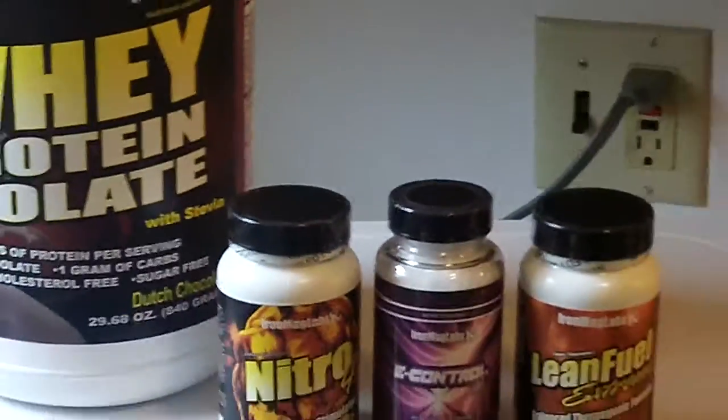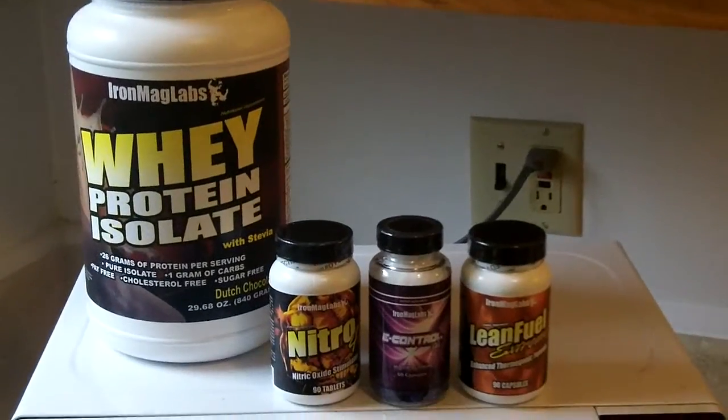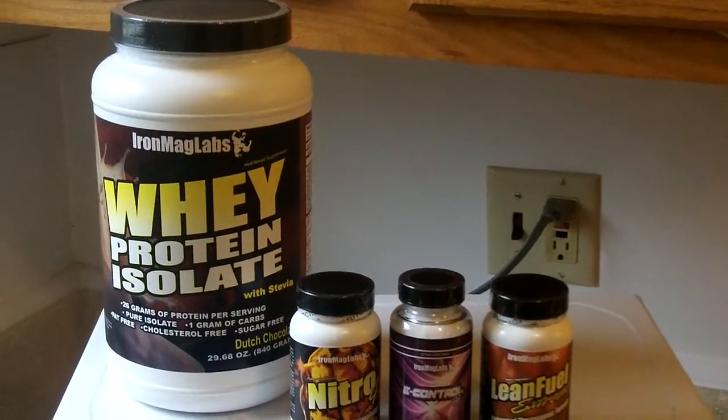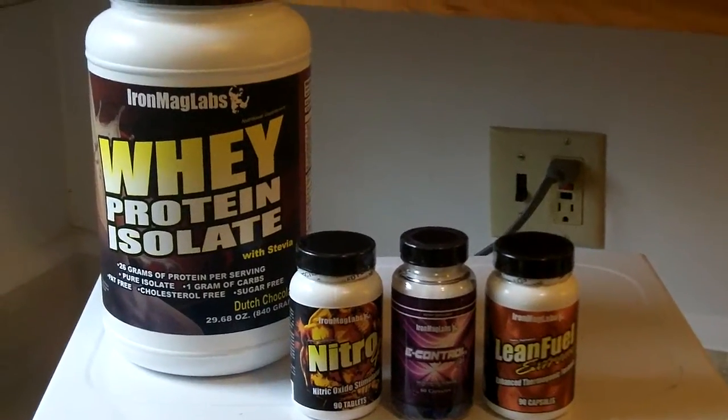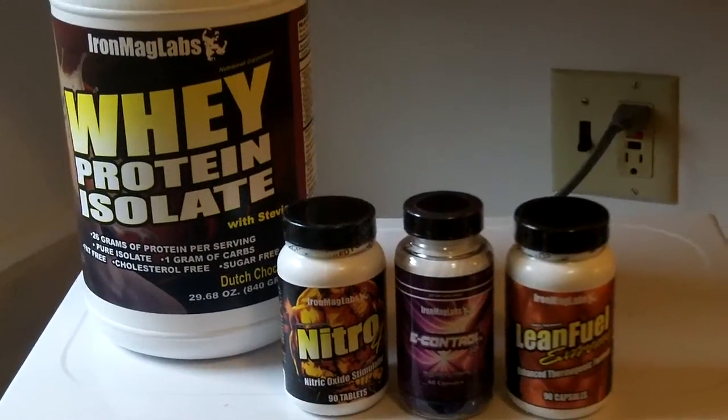These are some of the supplements right here that I'm going to be probably giving away this month. I say probably because sometimes I give out one less, or I might even give out more. They're all products by Iron Mag Labs, so thank you very much to Robert DiMaggio.